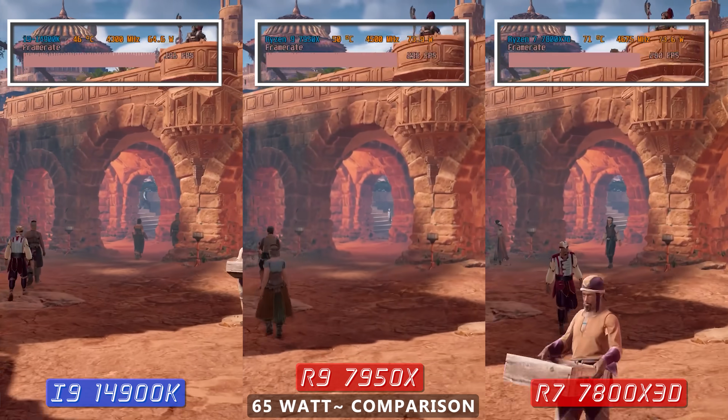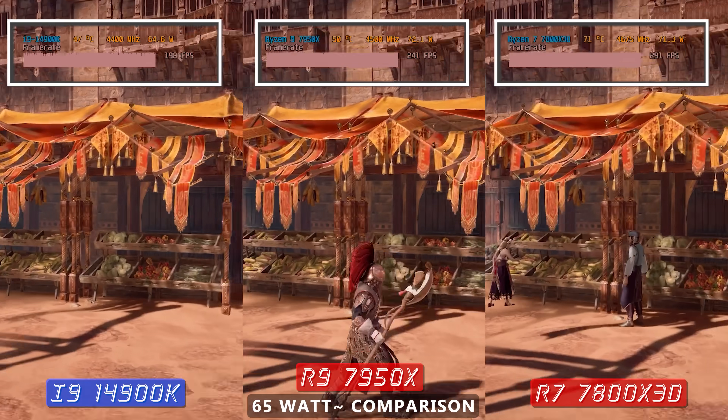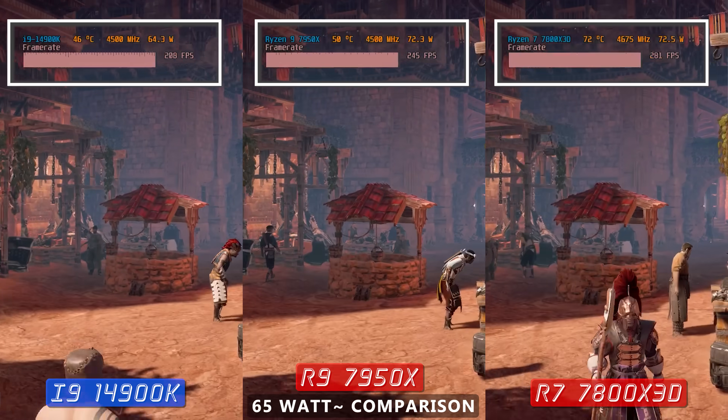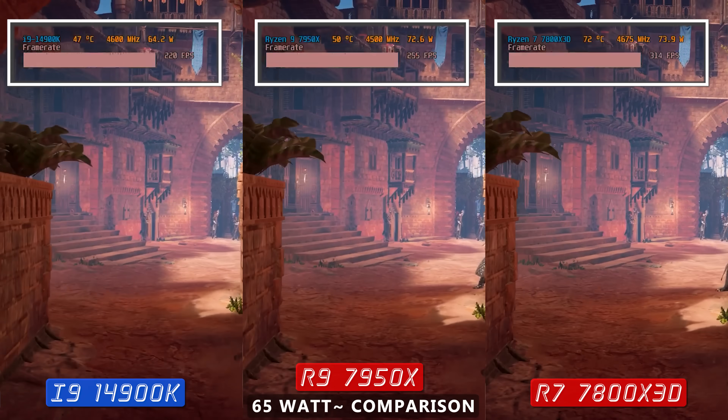Meanwhile, the Ryzen 7 7800X3D just chugs along getting really good FPS especially for that power consumption. We'll pull up a graph for this final comparison.